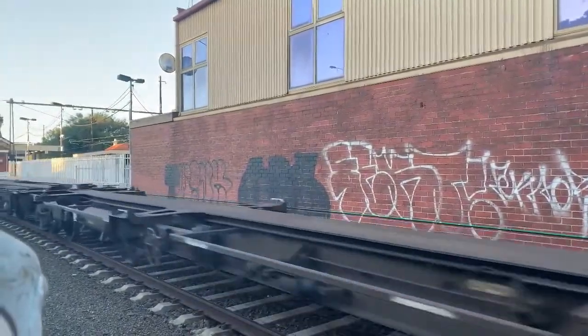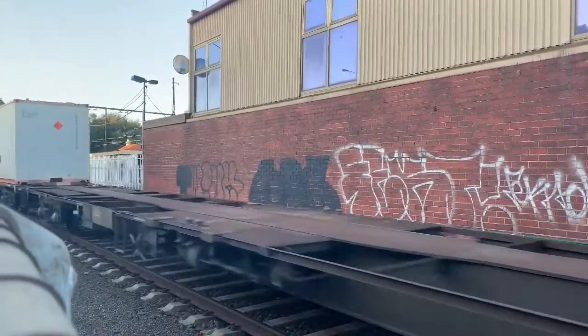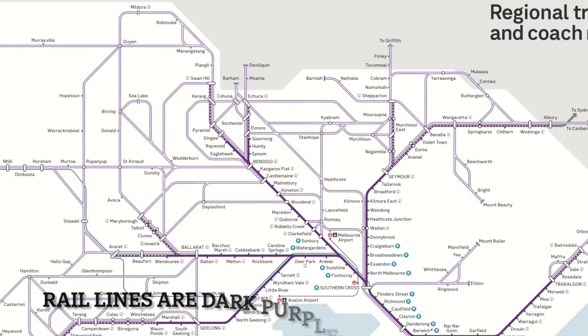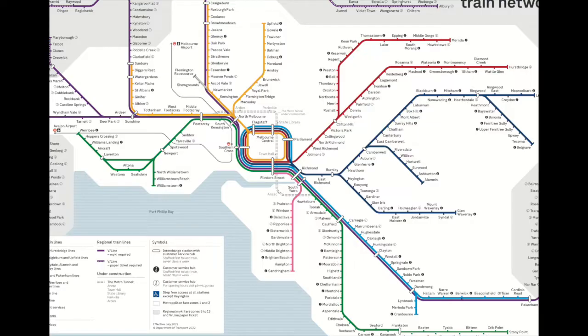For a bit of context about other rail networks within the state: we're currently looking at the intercity or regional rail network, operated by V-Line, which is a state government service. A lot of these corridors are also shared with the freight corridors. This map shows the metropolitan train network entirely within Greater Melbourne — quite an extensive rail network — and again, some of these lines also share corridors with the freight network.